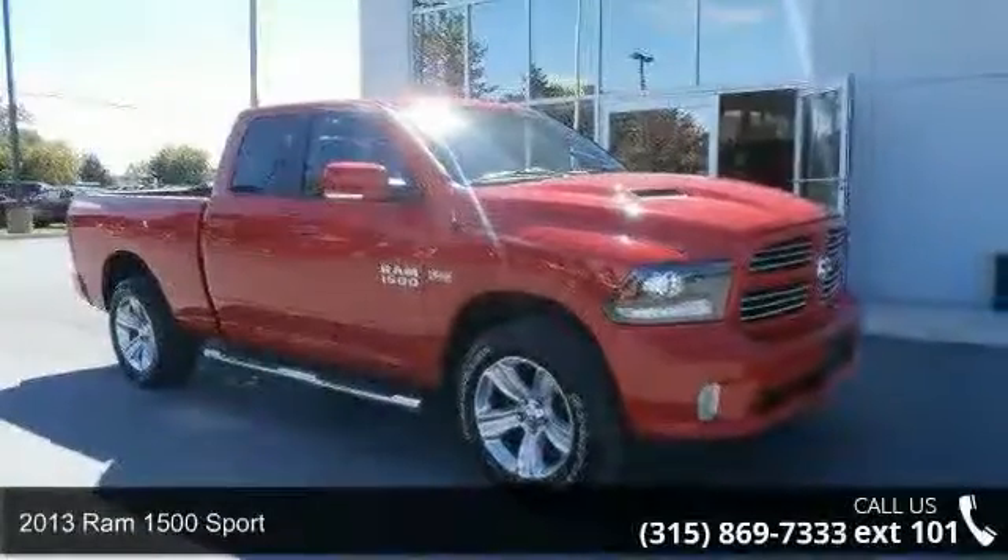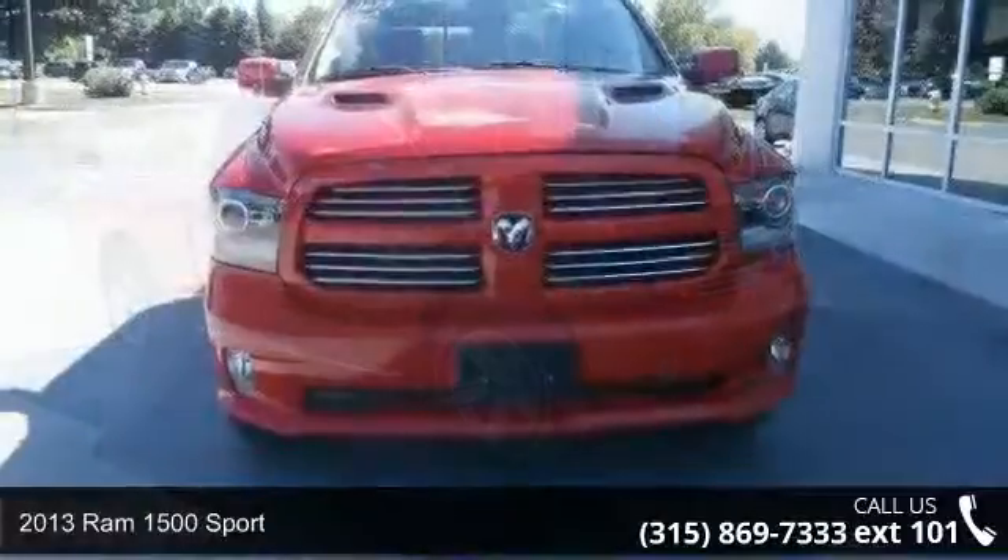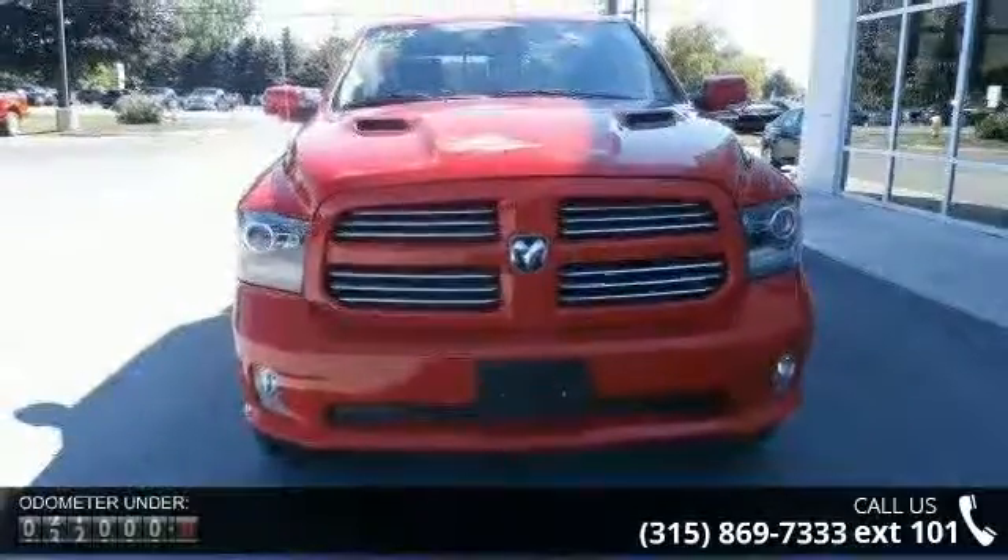Check out this 2013 Ram 1500 Sport. This may be the set of wheels you've been looking for. Enjoy these notable features: